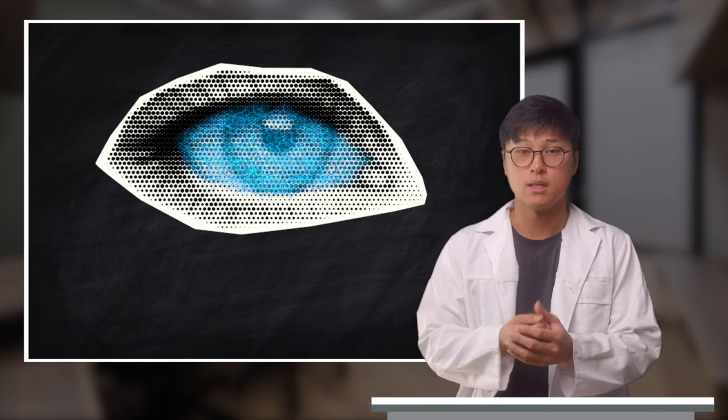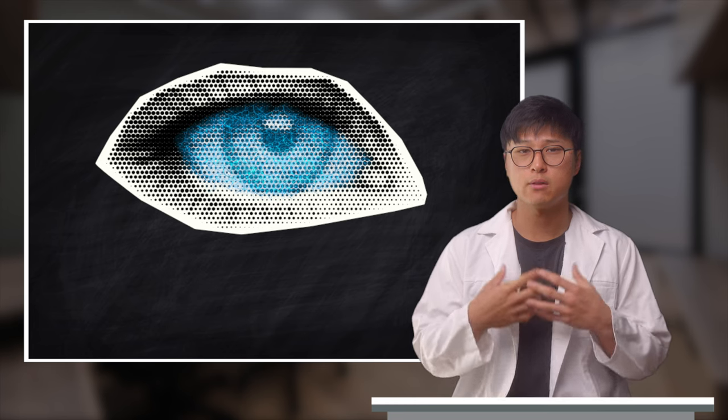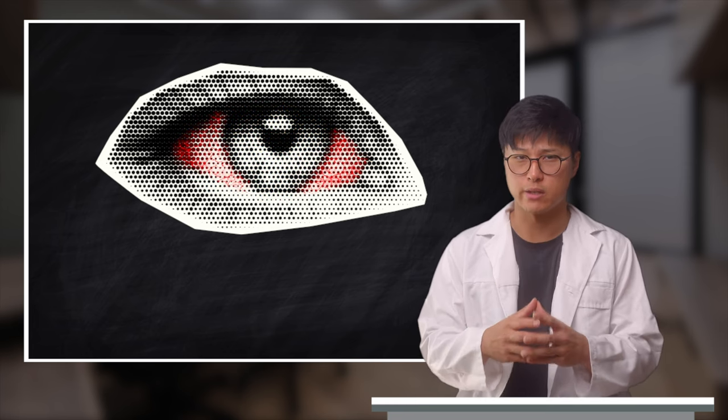Our eyes are covered with tears — it's what helps protect and maintain the ocular surface. But there are times when we don't have enough of this liquid and it leads to a gritty and irritable sensation. This is what we refer to as dry eye. To us it means that the eyes appear more red, the vision becomes blurrier, and they give off a burning sensation.